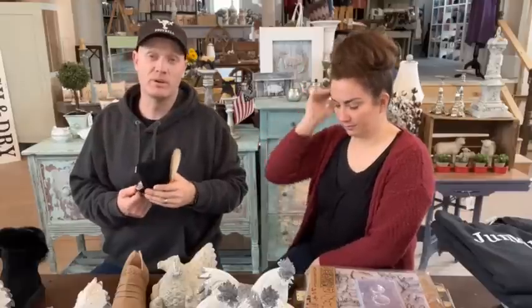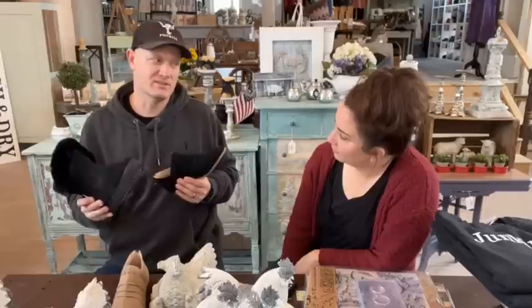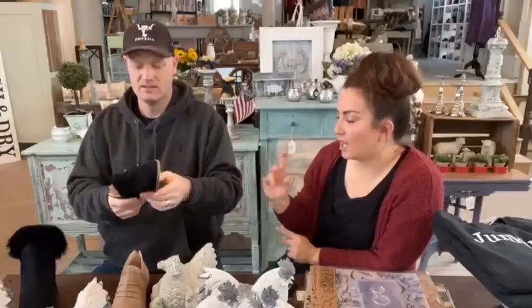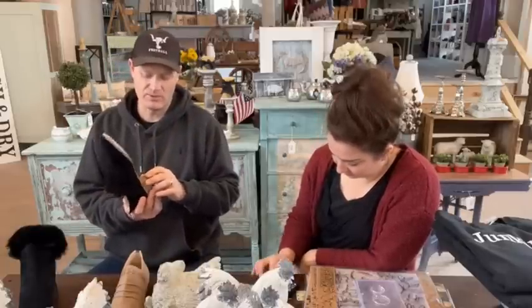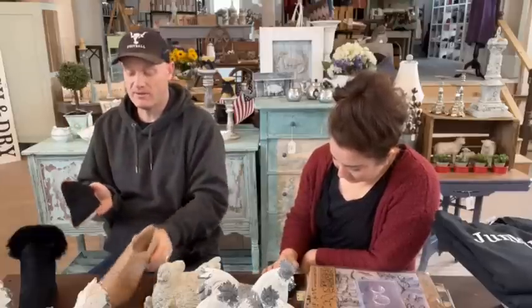And then we've got these slouchy ankle booties. I picked these because we still have a little bit of winter left, even though we're trying to bring spring in. These are great for transitional — they're cute with leggings, cute with dresses, cute with slacks. I actually have both of these in my arsenal of shoes at home. They were $35.95 and we're selling them for $18.95. We have those in two colors.